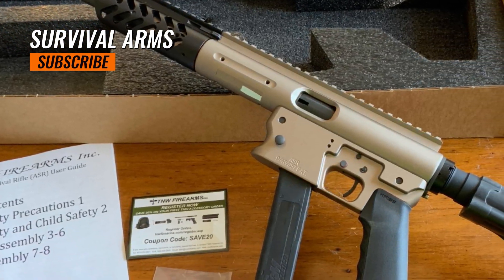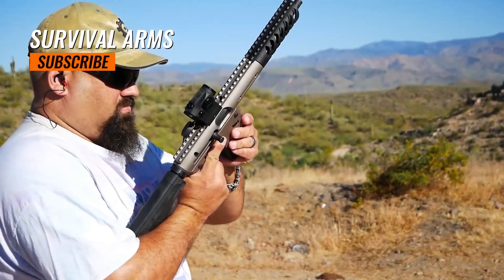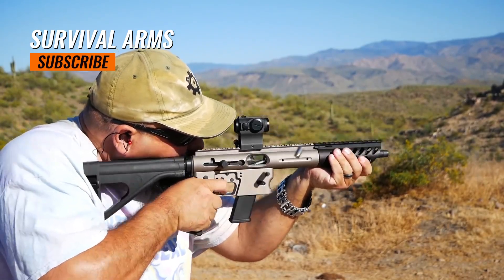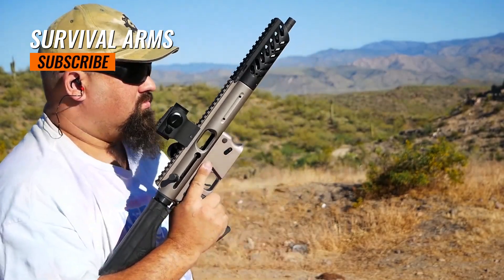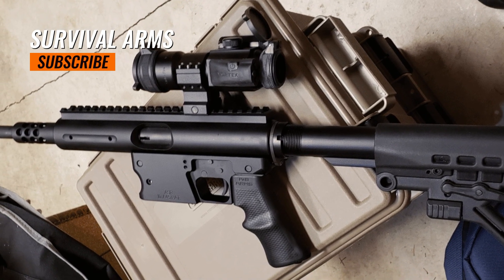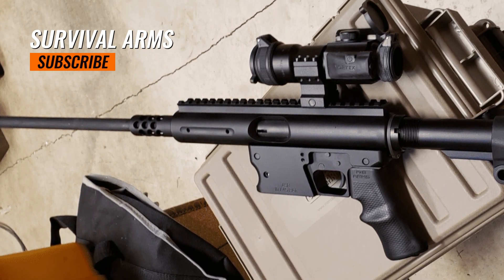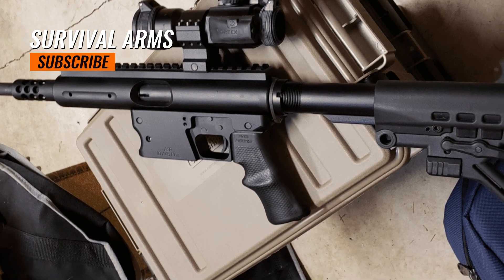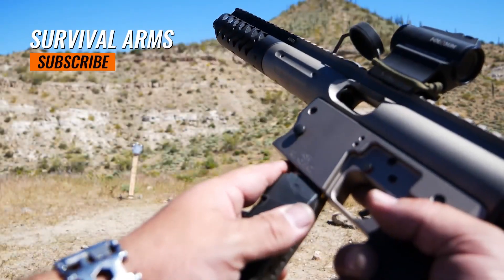The overall length of the rifle can vary depending on the specific configuration and collapsible stock option chosen, typically ranging from approximately 29 to 33 inches. It weighs around 5 to 6 pounds on average, making it lightweight and portable. The rifle utilizes various pistol magazines depending on the caliber chosen, with common capacity options including 10, 15, or 30 rounds. The Aero Survival Rifle operates using a semi-automatic blowback action, which ensures reliable functioning and ease of use.